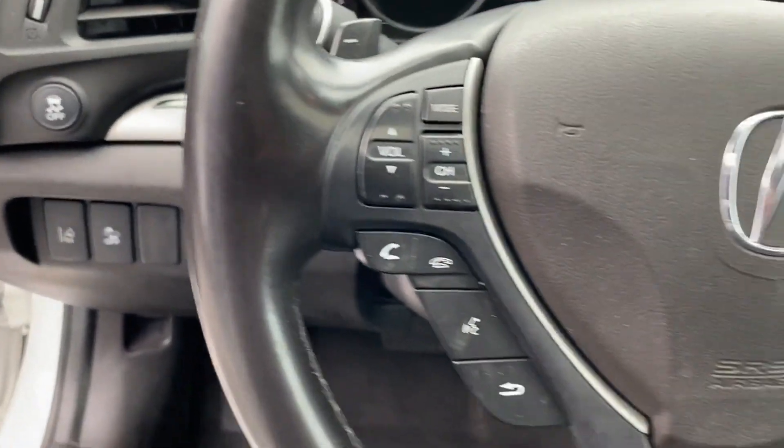Backup Camera, Power Driver Seat, Bluetooth, Brake Assist, Keyless Start, Auto Climate Control, and Keyless Entry.